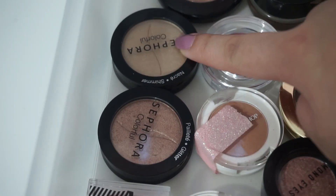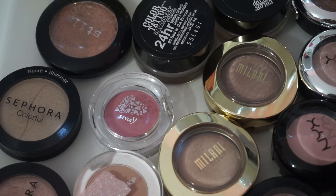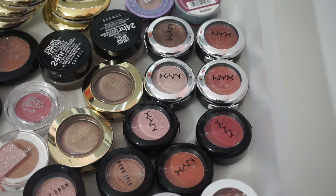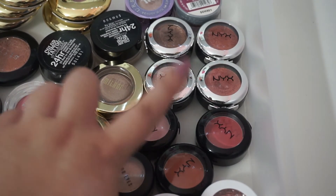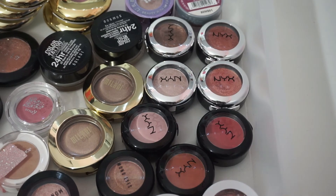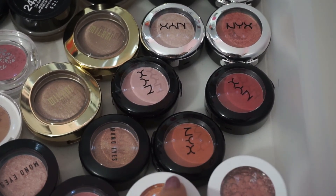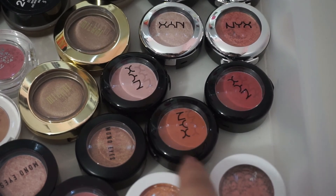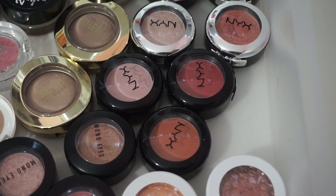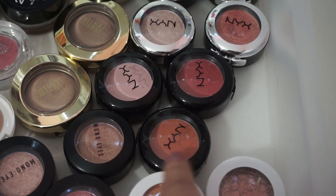Over here I have some Sephora eyeshadows that I really love — I got them on sale and my favorite shade is Lucky Penny. I also have Style Eye eyeshadow, Milani, Stila, H&M, Maybelline, and Urban Decay. Finally I have some NYX shadows — I really love the prismatic shadows, they're great for a metallic look. My favorites are Girl Power and Golden Peach. NYX also has great colorful eyeshadows — for orange or red shades I recommend Bad Seed and LOL because they're super pigmented, and they've been my go-to shadows for bold eye looks.